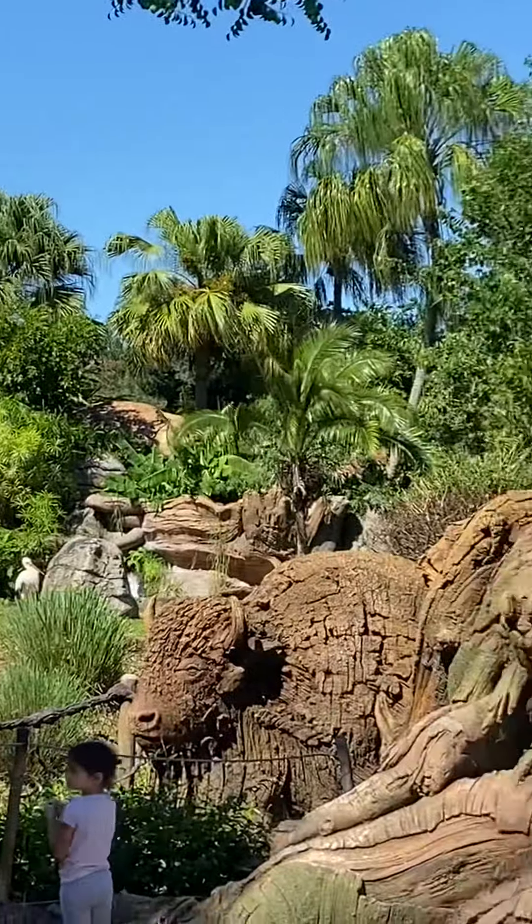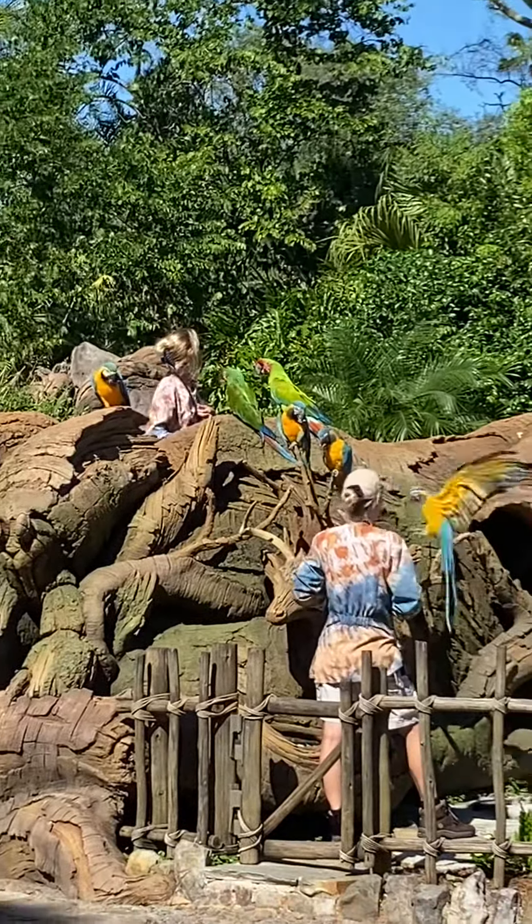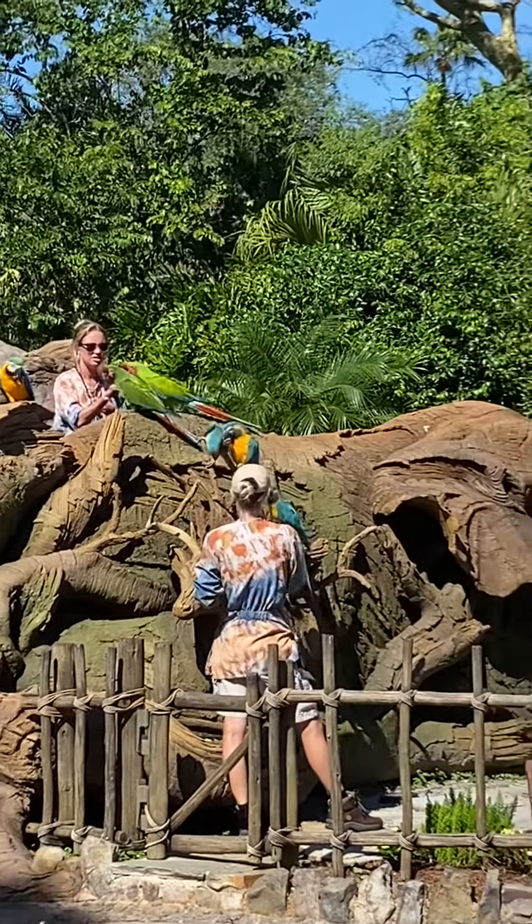We've got plenty of birds flying around right now, and actually that bird way up there in that tree is actually more about baby macaws.